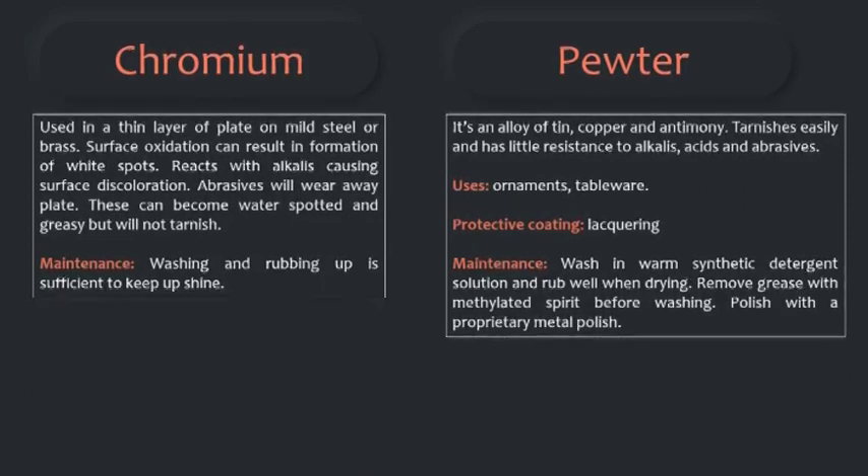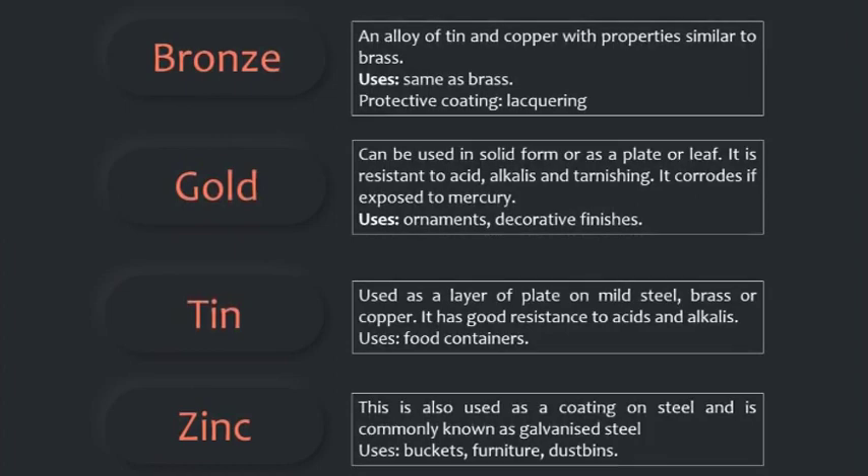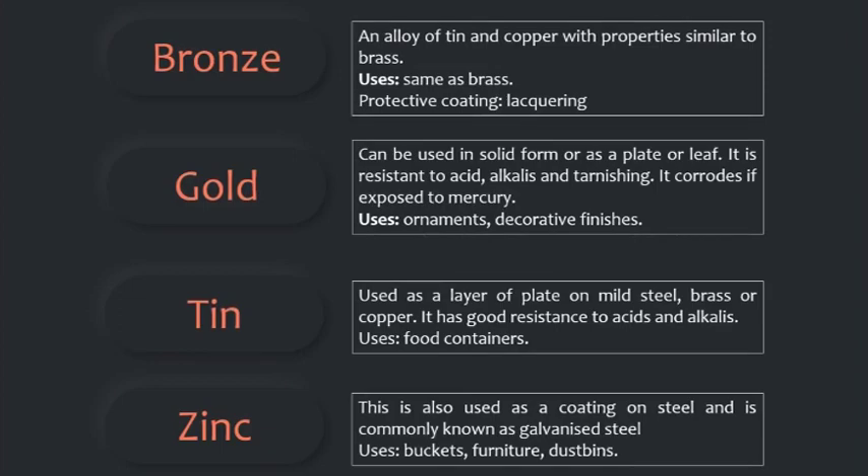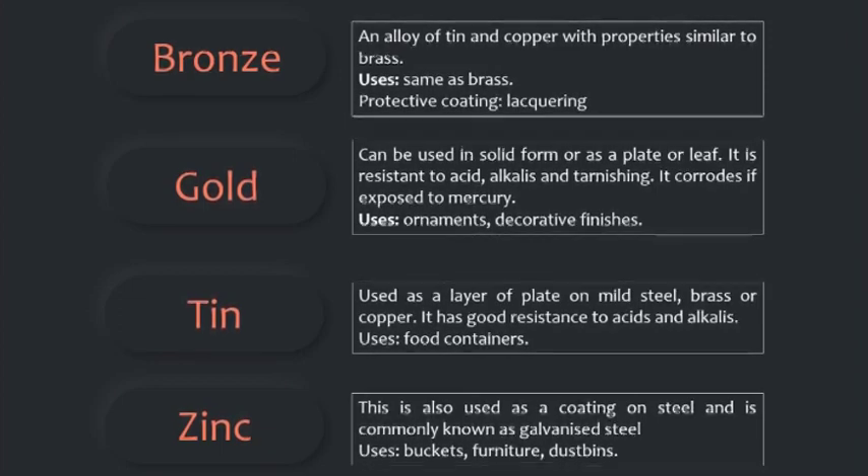Bronze is an alloy of tin and copper with properties similar to brass. Uses are the same as brass. Protective coating is liqueuring. Gold can be used in solid form or as a plate or leaf. It is resistant to acids, alkalis, and tarnishing, but corrodes if exposed to mercury. Used in ornaments and decorative finishes. Tin is used as a layer of plate on mild steel, brass, or copper. It has good resistance to acids and alkalis and is used for food containers. Zinc is used as a coating on steel and is commonly known as galvanized steel. Used in buckets, furniture, and dustbins.